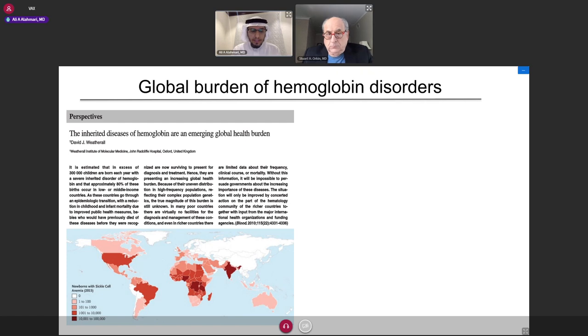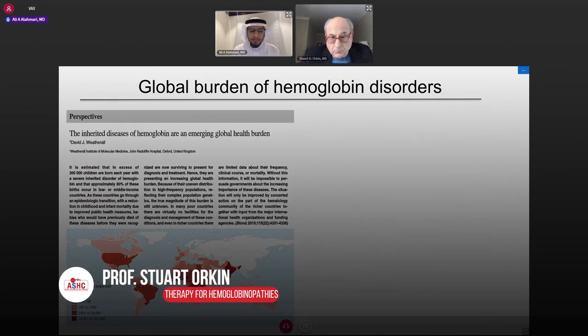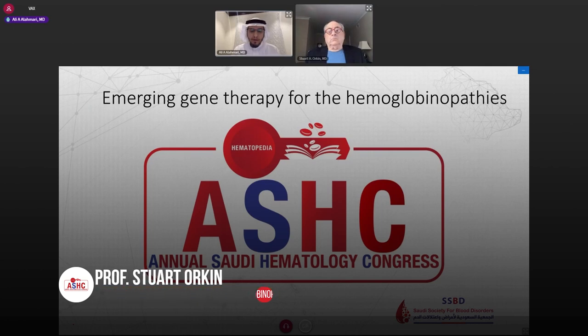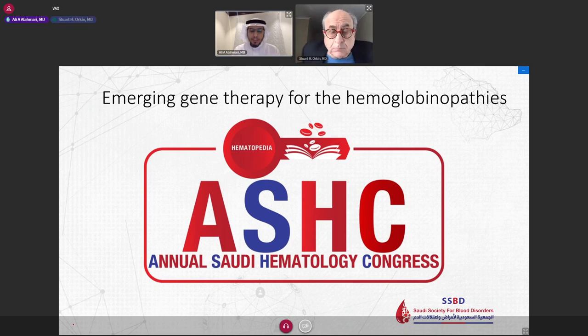The first presentation will be delivered by Dr. Orkin. Dr. Orkin is the David Nathan Distinguished Professor of Pediatrics at Harvard Medical School and Howard Hughes Medical Institute Investigator at Boston Children's Hospital. He previously served as Chairman of the Department of Pediatric Oncology at the Dana-Farber Cancer Institute and has received numerous awards.